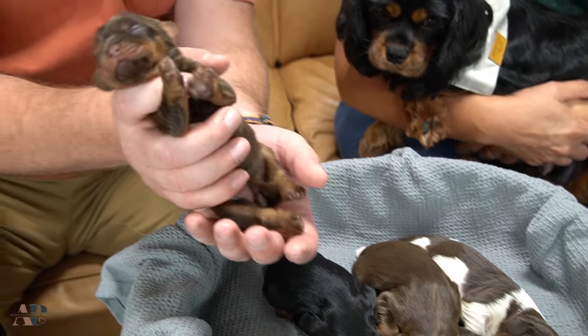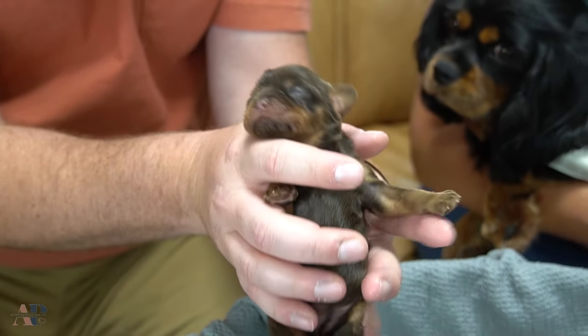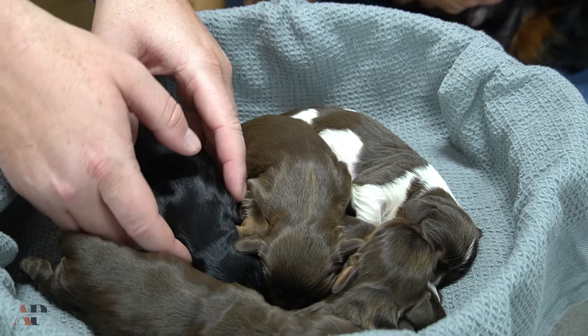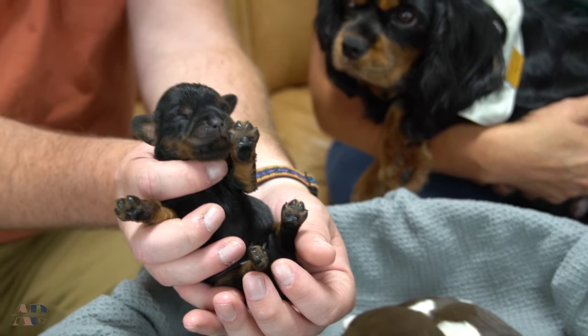Most of them are this chocolate tri-color. And we do have the one black and tan — you can see that little face.